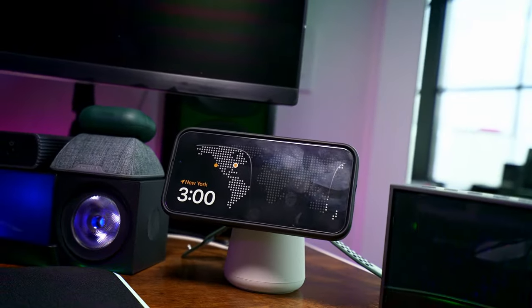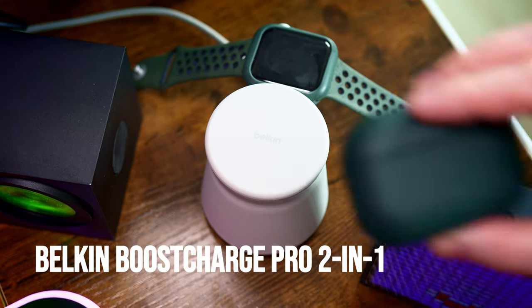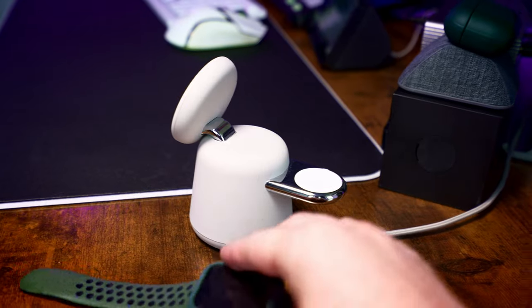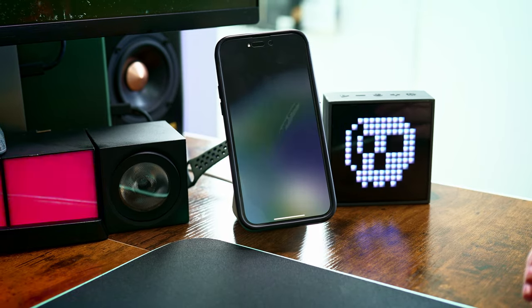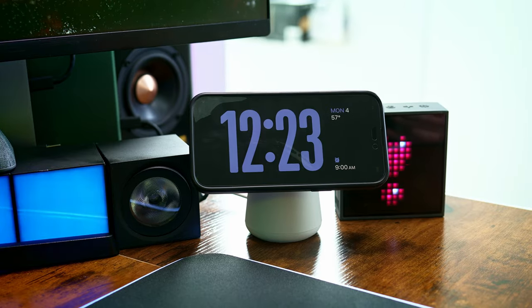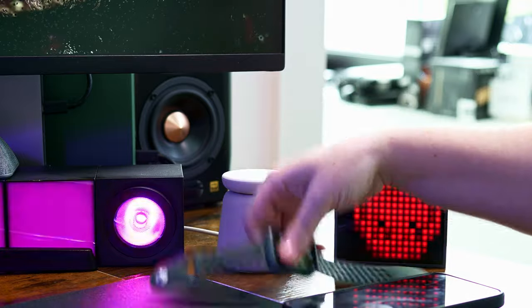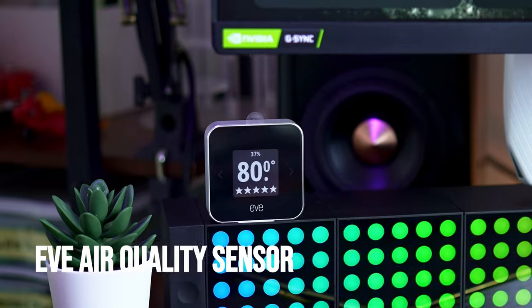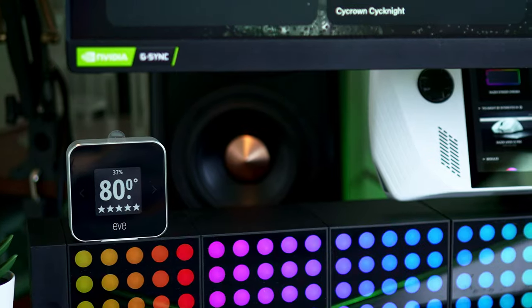Usually hidden off to the right, I have the Belkin Boost Charge 2-in-1 charger, which I use to charge my iPhone 15 Pro, my AirPods Pro 2, and my Apple Watch. I've tried a few other charging stands in the past, but this is the one that has the best MagSafe for holding up my phone, even when rotated horizontally to enter standby mode. I also think it's one of the nicest looking, especially when not in use, because you can fold it down and it doesn't stick out like a sore thumb. Also worth mentioning is this Eve Smart Thermostat — I like it for how simple it is and how long-lasting the battery is on a single charge.